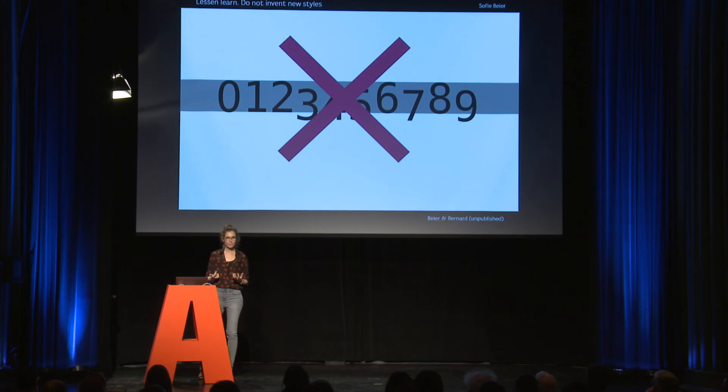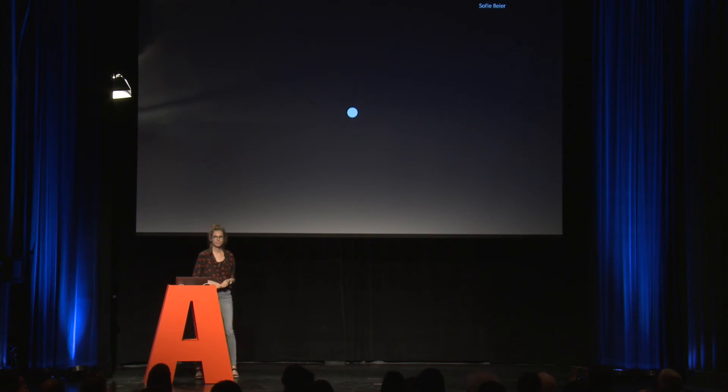What can we learn from this? Don't try to invent new styles, because readers are actually quite conservative and they generally just prefer to read what they're used to reading. Thank you.